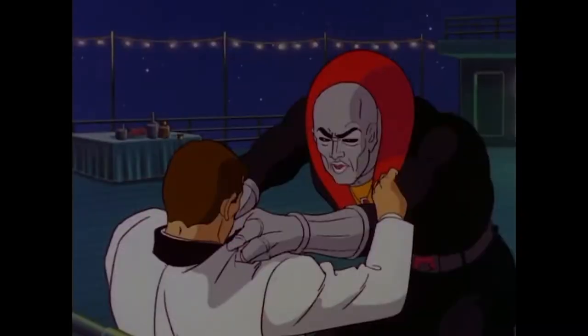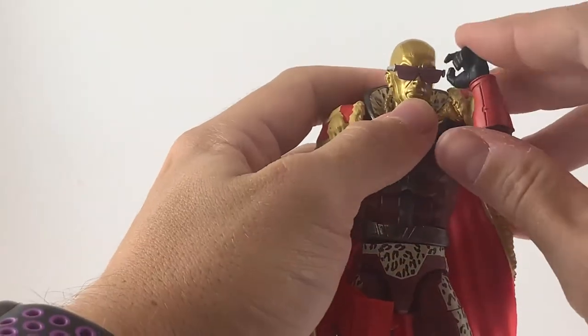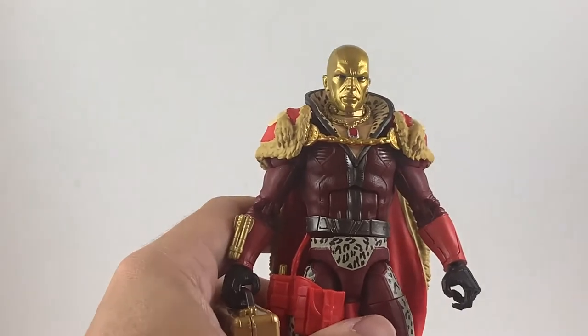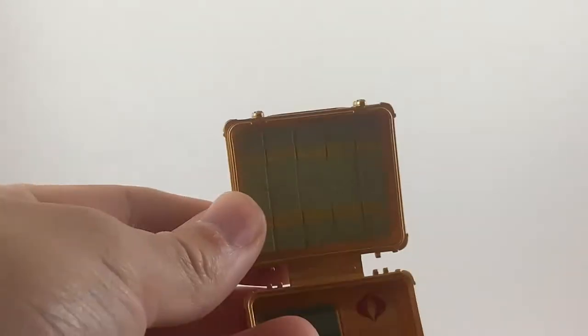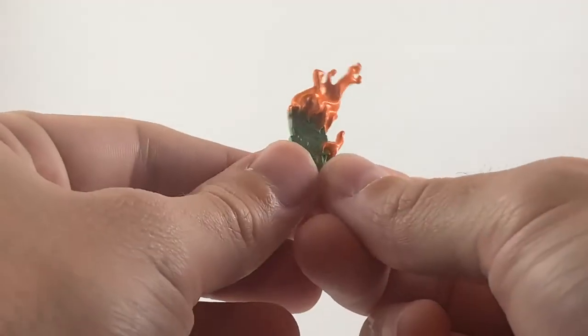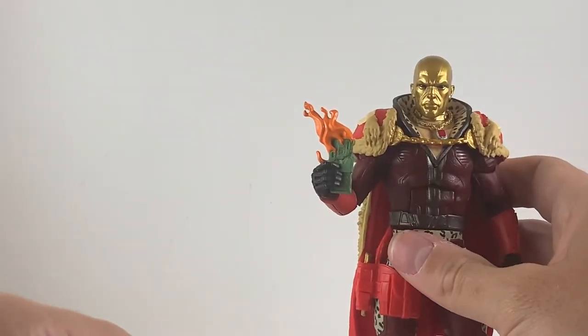Here we have Profit Director Destro in all of his glory. Let's take a look at what he comes with first. We have the sunglasses, the briefcase — and inside the briefcase there's a really good amount of detail. You can see like a computer, some storage, and it looks like there are bills on top of the computer, which is awesome. Inside we have a keyboard and the Cobra logo. You can absolutely store stuff in there, like a stack of burning bills that he comes with. Like all the other GI Joe characters, he can very easily hold everything.